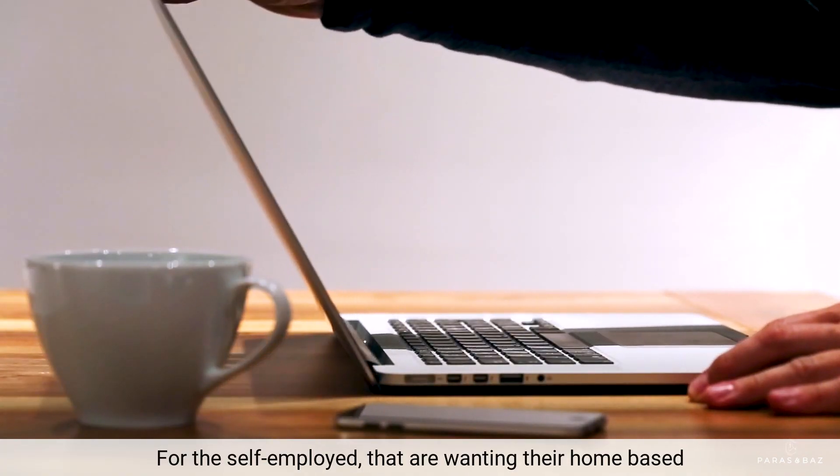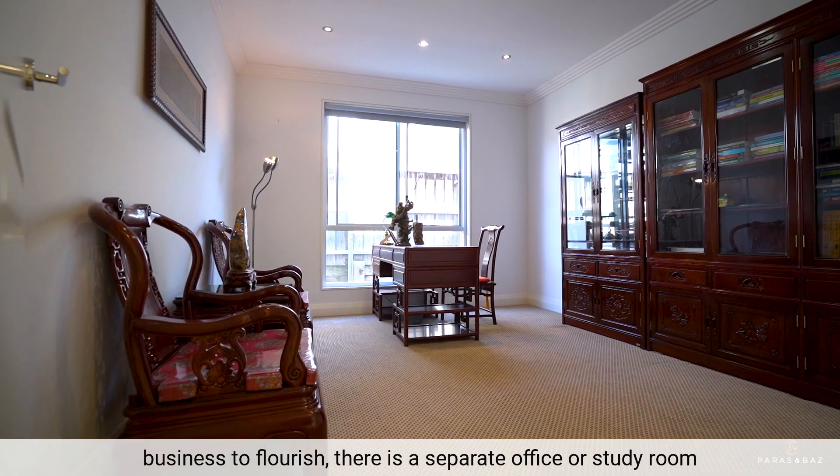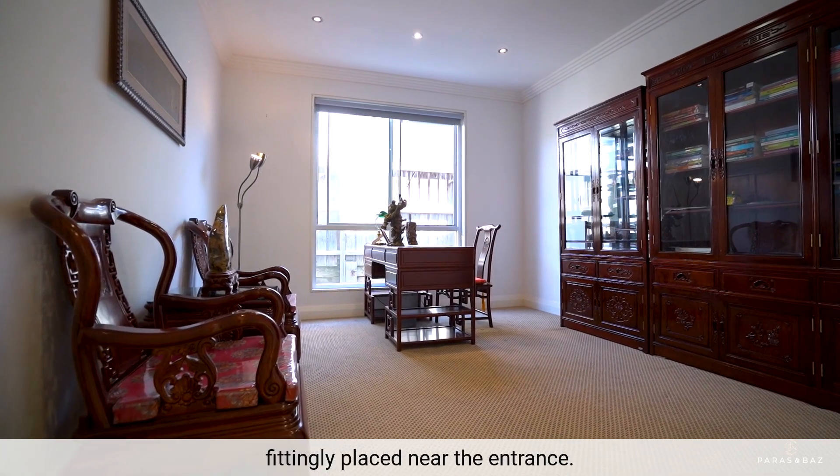For the self-employed wanting their home-based business to flourish, there is a separate office or study room fittingly placed near the entrance.